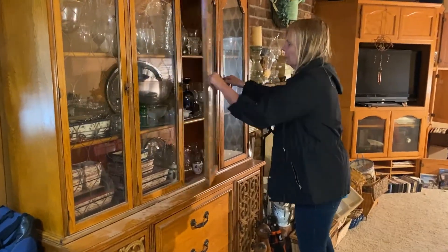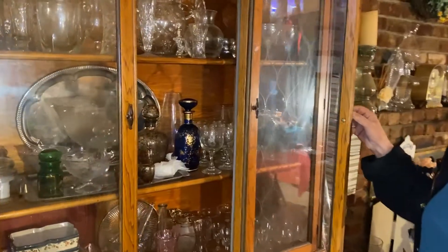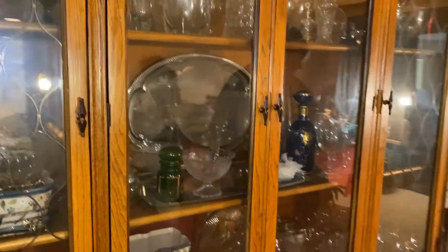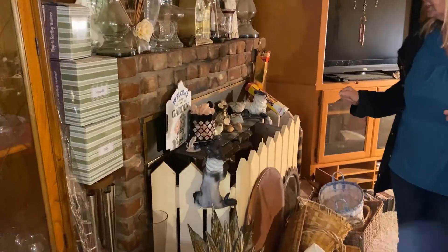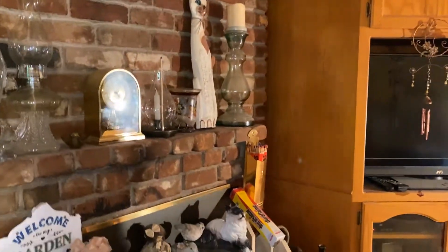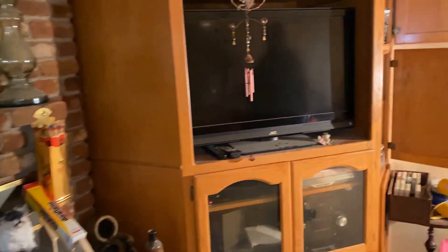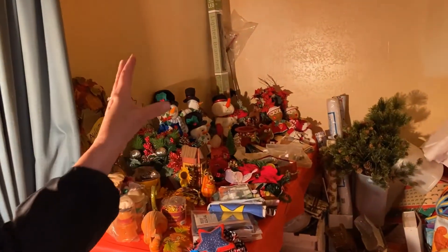There's a lot of nice glassware in here, a fireplace. She loved shopping on QVC, so there are many things from QVC, and some are still new in the packages. There is in this living room an assortment of Christmas items — there's going to be a lot more set up out back.